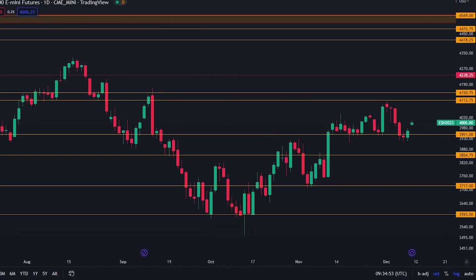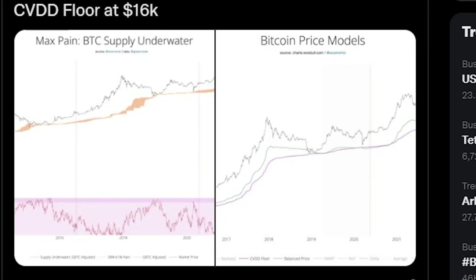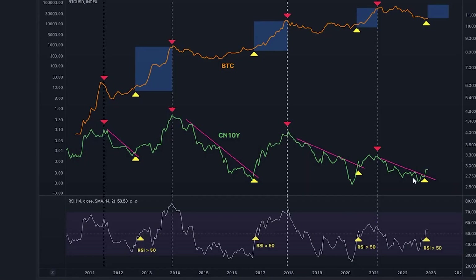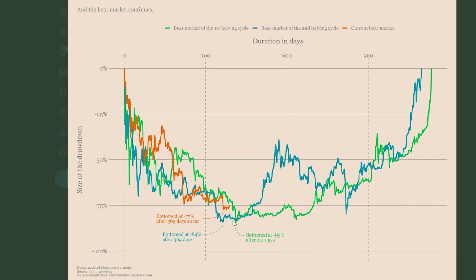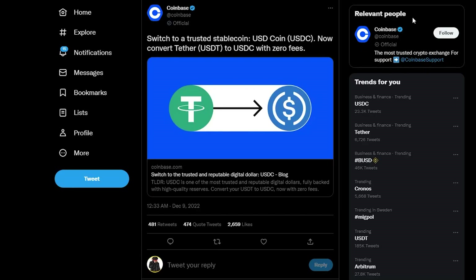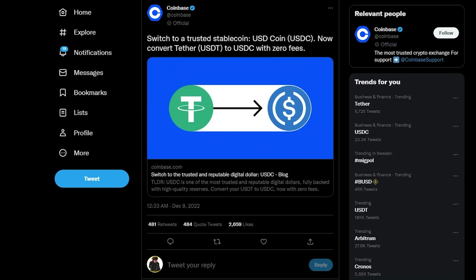I'm going to go through the charts — everything you need to know — the price models from Willy Woo. What is the bottom price he is predicting? I will show you this; it actually gives us a very good clue as to what's next for Bitcoin. Also, Coinbase actually came out and put shade on USDT. Is USDT in danger? We are going to be talking about that today as well.